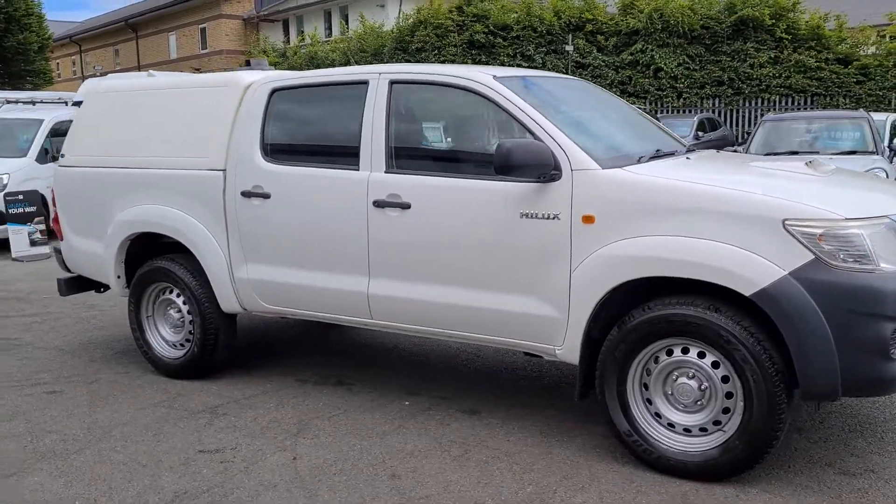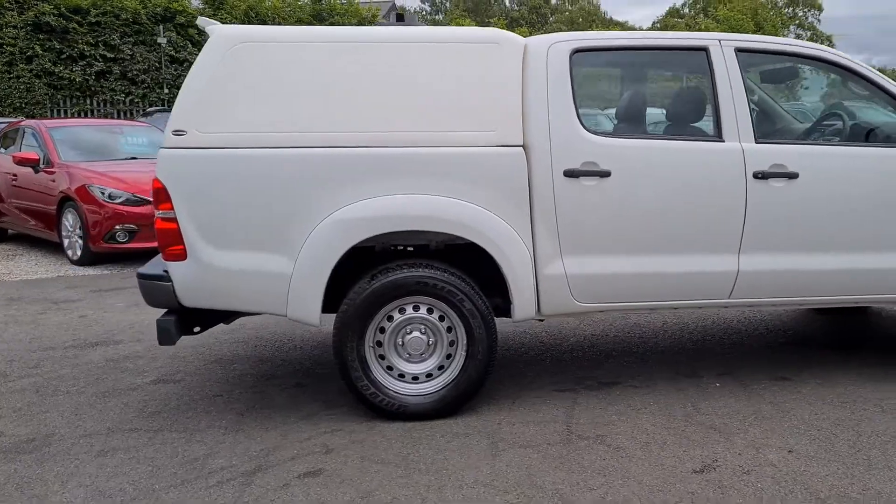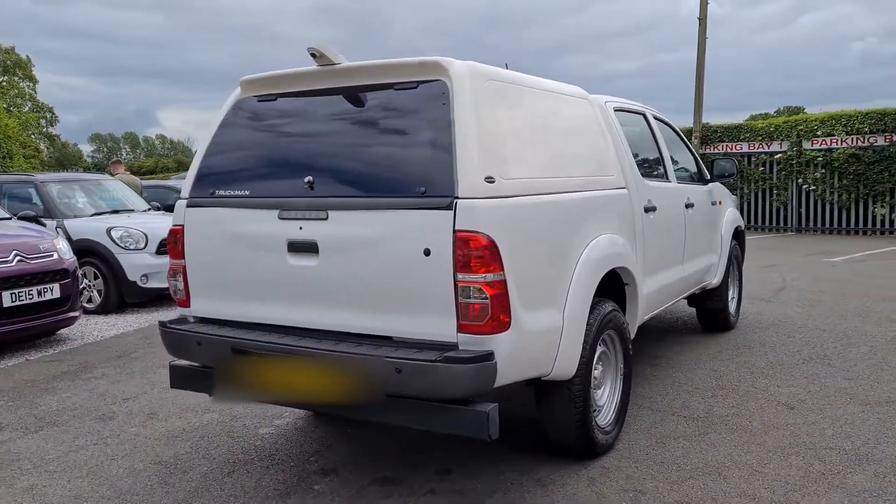Hello and welcome to Yael Vans. I'm going to give you a very quick walk around of this 2015 Toyota Hilux, double cab, with the truckman top on the back.